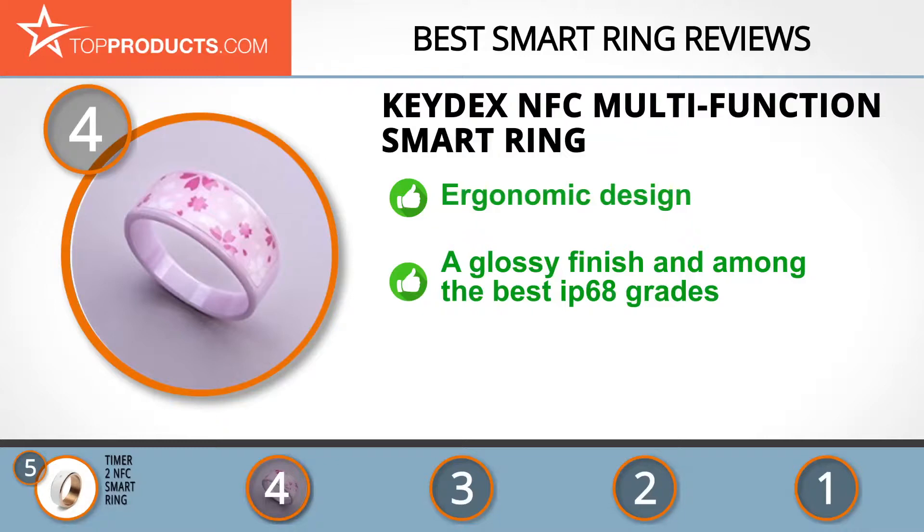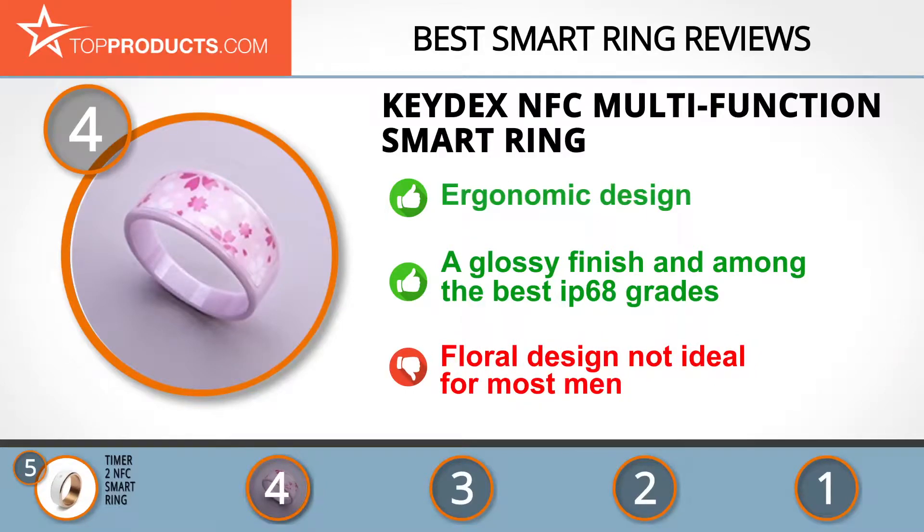It has a glossy finish with a bevel design which will allow you to wear it with ease throughout the day. It has been certified as one of the best IP68 grades. In spite of this, some might feel the design does not look generically like a men's smart ring, but other styles are available.